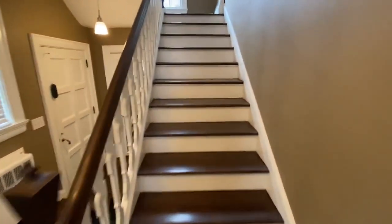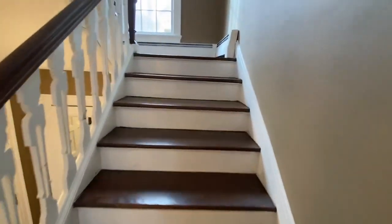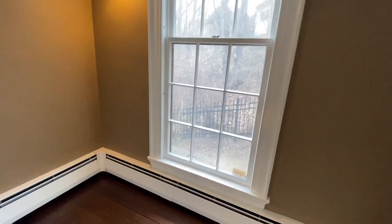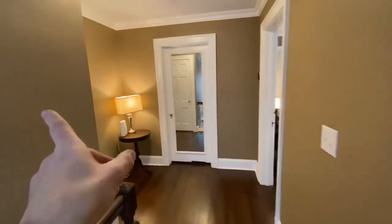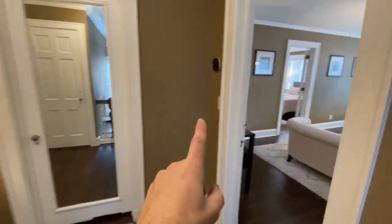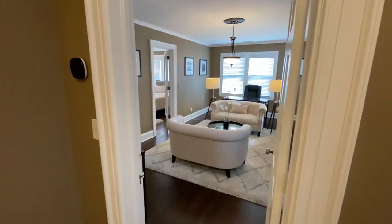Now we're going to go upstairs. There are three suites: 2A, 2B, and 2C. 2C has its own private bathroom and it's this way. 2B is right in front of us. And this is 2A, which I'm going to show you right now.